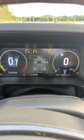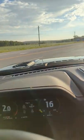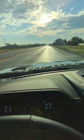Okay, now we zero out the trip. And here we go. Beautiful day for a drive.